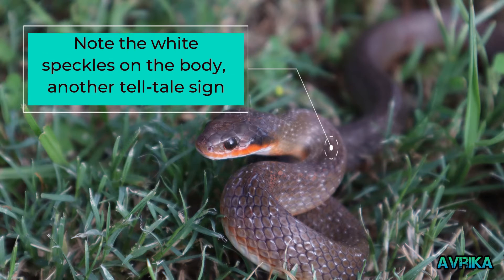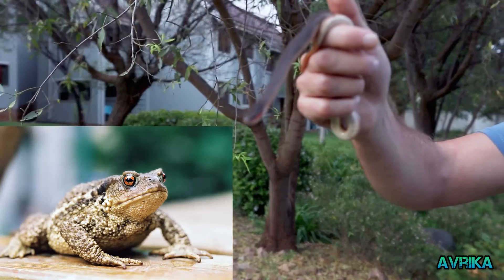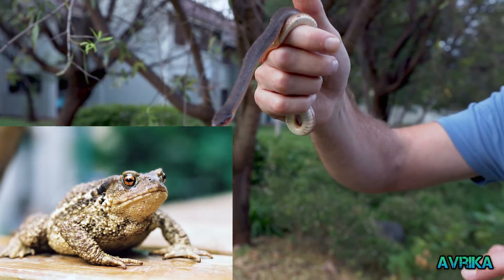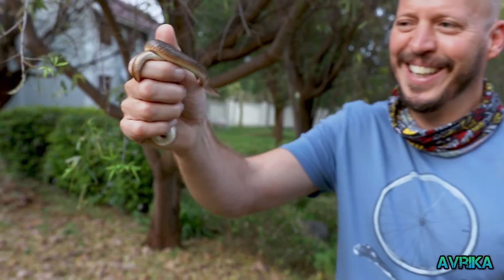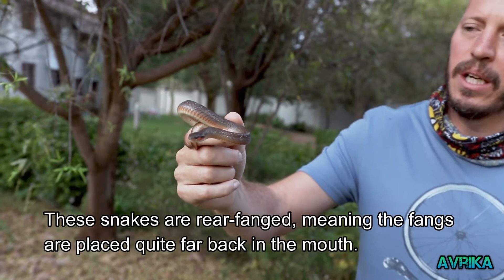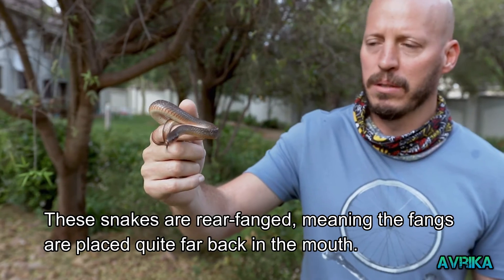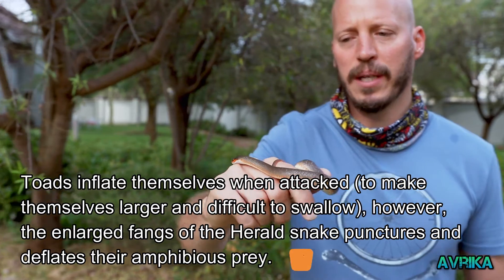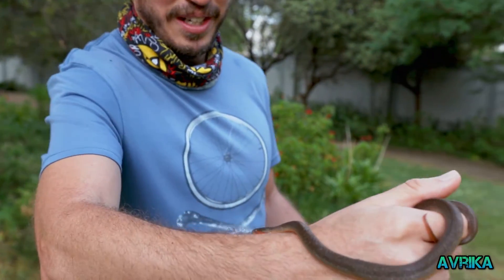They are specialist toad eaters, so they love frogs. They are mildly venomous, but their venom really has no impact on humans. I've been bitten about two or three times by one of these and didn't experience any symptoms.